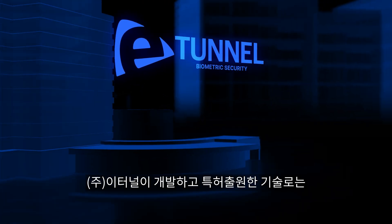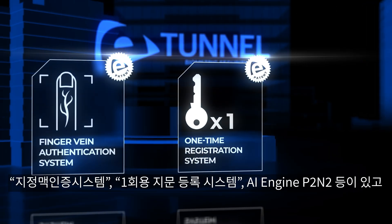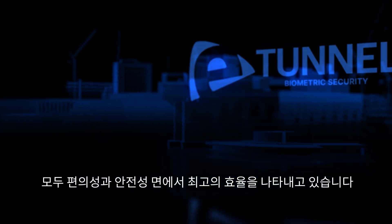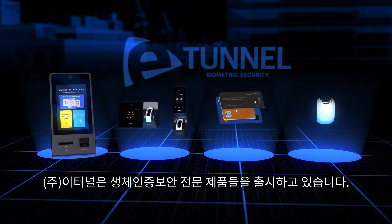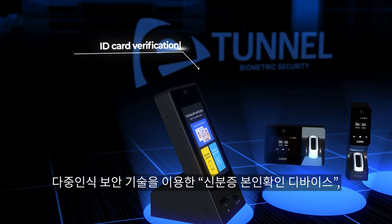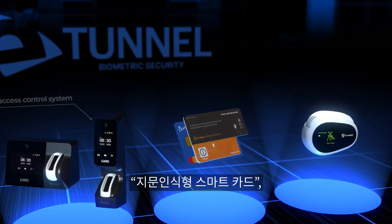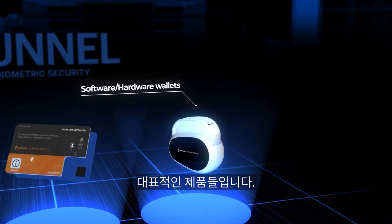eTunnel has developed and patented technologies such as the finger vein authentication system, one-time registration system, and AI Engine P2 INTO, all of which demonstrate the highest efficiency in terms of convenience and security. Based on this technical prowess, eTunnel has been releasing specialized biometric security products. Flagship products include an ID card verification device using multi-recognition security technology, biometric access control system, fingerprint authentication smart cards, and software and hardware wallets for digital asset management.